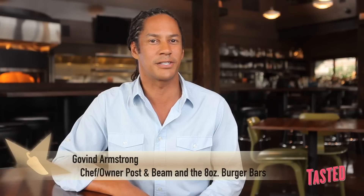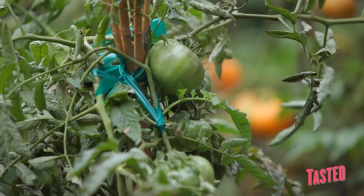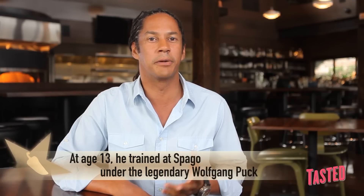My name is Govan Armstrong. My philosophy when it comes to cooking is definitely keeping things as seasonal as I possibly can, keeping the food very approachable, simple, flavorful, and that's probably the secret to my success.